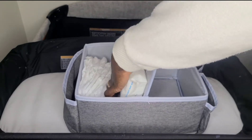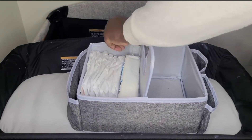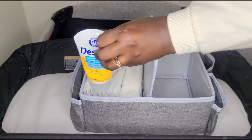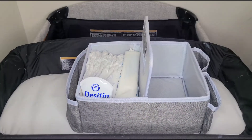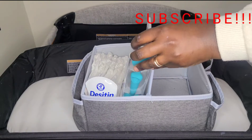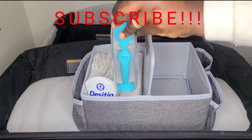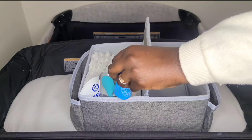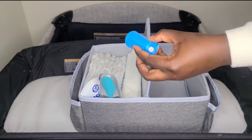We're also going to grab some diaper cream — I prefer to use Desitin, that's just my diaper cream of choice. And we're also going to put the butt spatula in there in order to apply the diaper cream. We're also going to grab some trash bags so that we can dispose of all her dirty diapers.